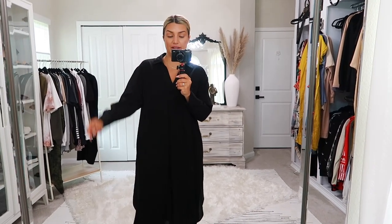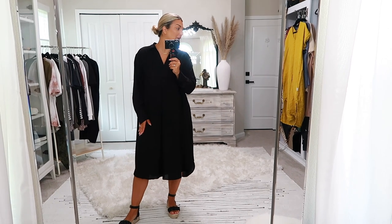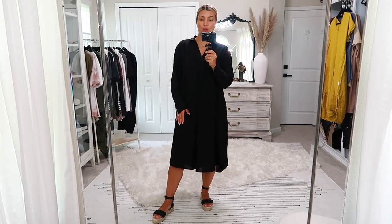The neckline is just a V-neckline with no buttons or adjustments, just a little collar. The sleeves do have two buttons on the side so you can roll them up if you want. The price on this was $29.99 and I got mine in a size small. I believe they had it in one other color, maybe white, though I was worried that might be see-through.